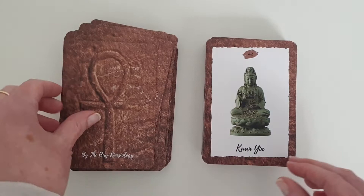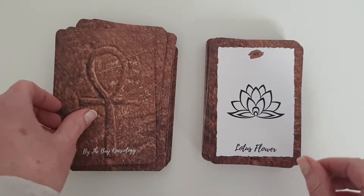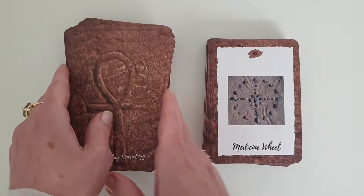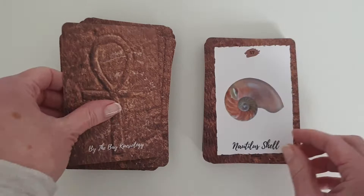Isis Goddess, Jizou, Kuan Yin, Labyrinth, Lakota, Laughing Buddha, Lotus Flower, Maat, Maltese Cross, Mandala, Manipura Chakra — so all the Chakra symbols are here as well. Medicine Wheel, Merkaba, Metal Element, Muladhara.